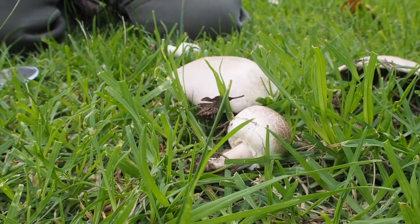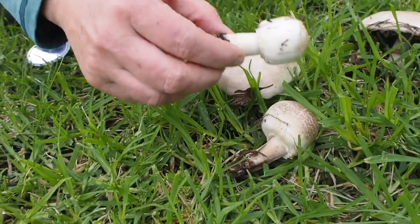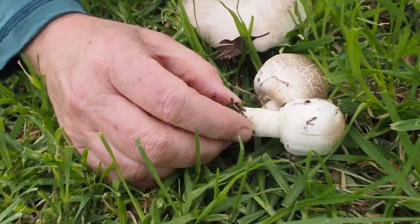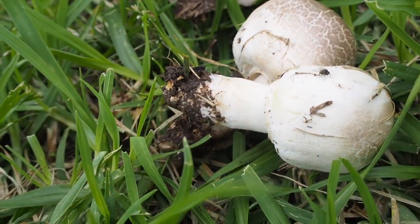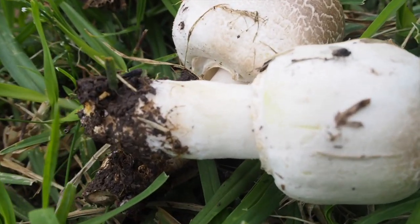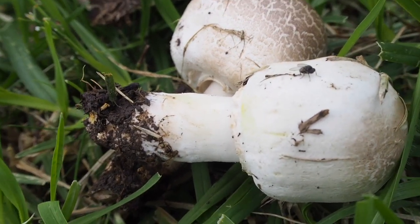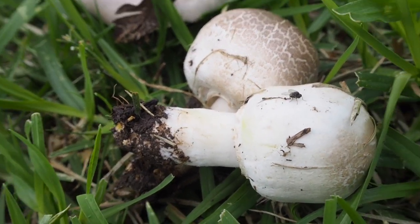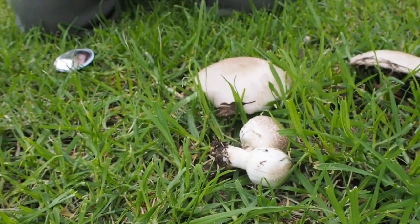This looks like a delicious feed of mushrooms, but let me bring in this small button mushroom here. You see this yellow? That is called yellow staining, and this mushroom is called the yellow stainer. Although it won't kill you, it will give 60% of people a really horrible tummy and a really bad night, and some of them even end up hospitalized.